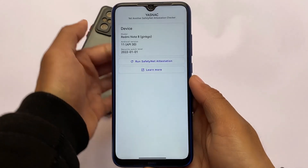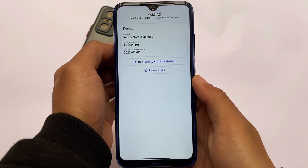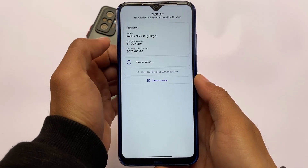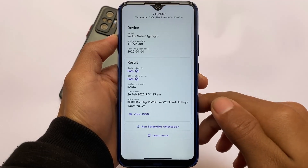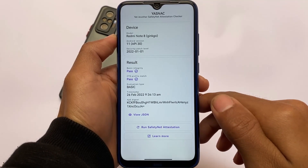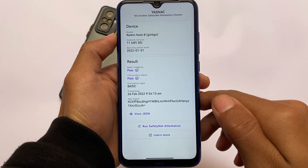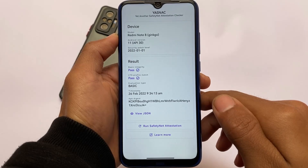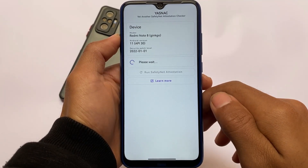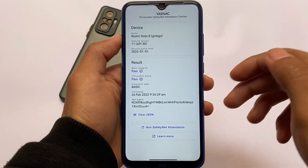Another interesting thing is the safety attestation status. Checking the safety attestation and safety status — in my case there are no issues. You'll be able to use banking apps on this device without root. As you can see, I haven't rooted my device and safety status is passing by default, so there won't be any issues with banking apps or apps that don't support rooted devices.